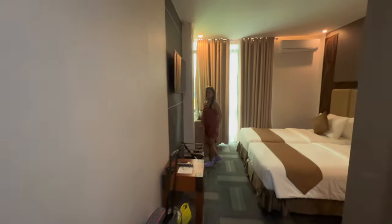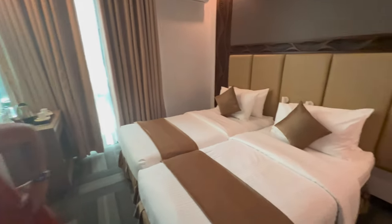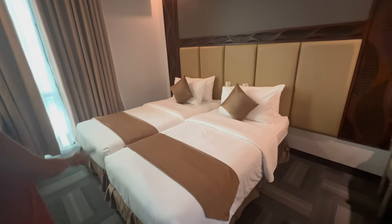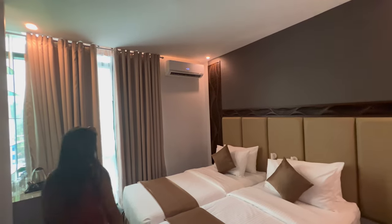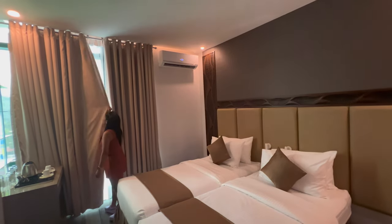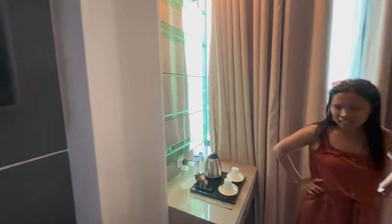We've just arrived at the Big 8 Hotel in Digos. This is a little room tour. We've got two single beds back to back. Jo's just put the aircon on for us so it'll be cooling down shortly, because it's very hot outside.